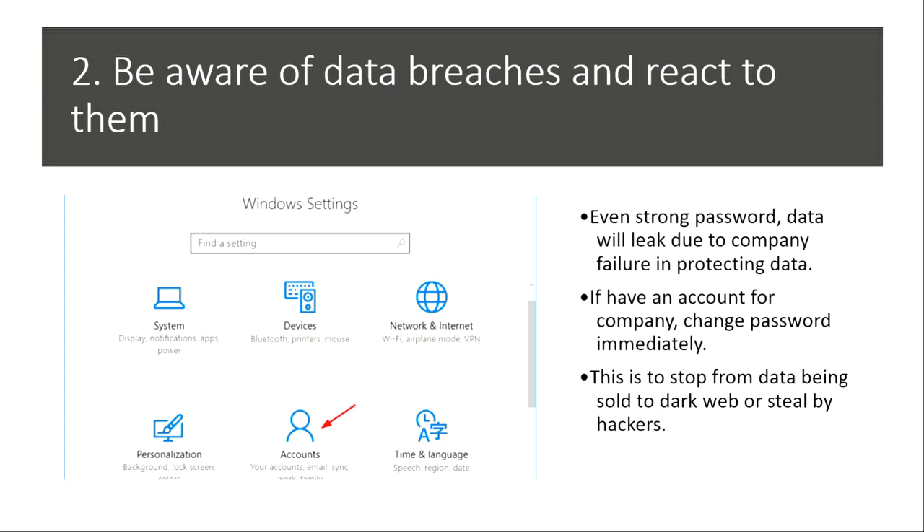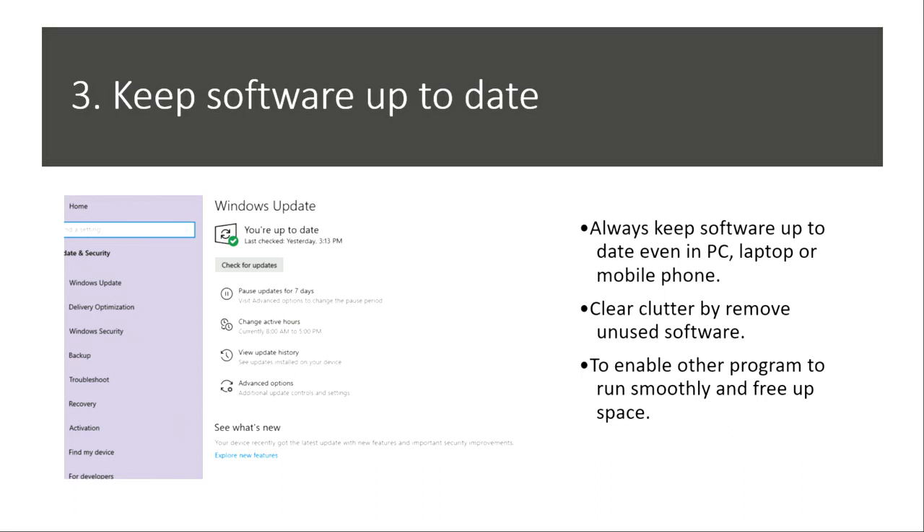Third, keep antivirus and software up to date. This is very important to do on your PC, laptop, and mobile phone. Updates can fix bugs, add new features, and strengthen the system against data breaches. Also, don't forget to remove any unused software to free up space and make the system run smoother.